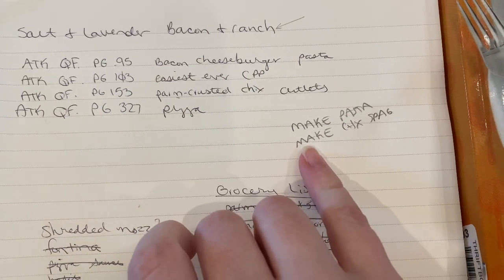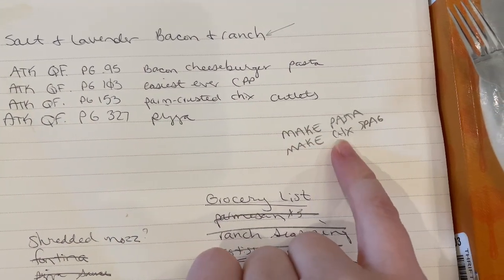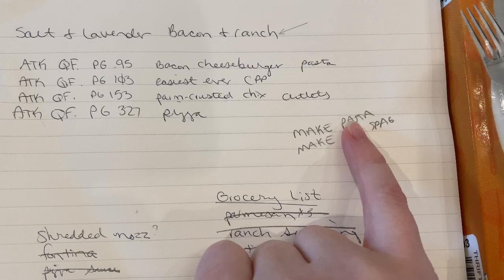These are things I need to do. I just need to make the chicken spaghetti, which I did, and the pasta I still need to do.